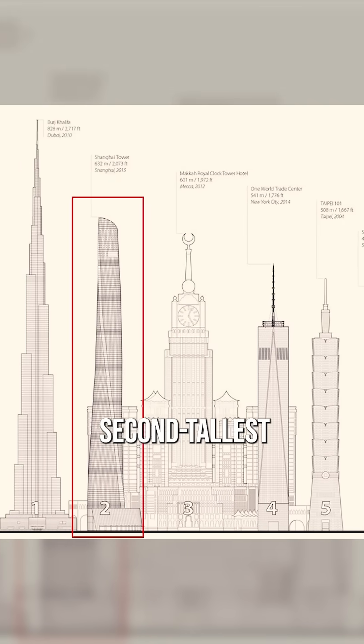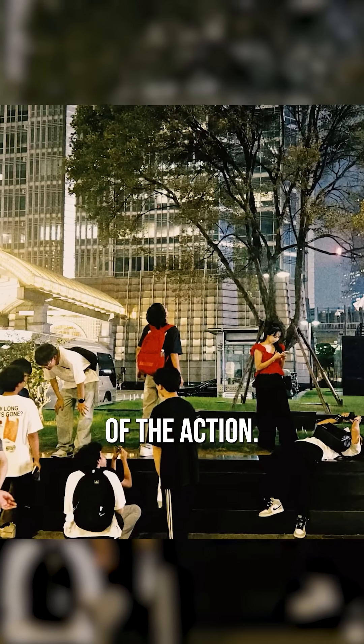Seeing that it's the second tallest building in the world, everyone wants a piece of the action. Everyone stops in the corner to take photos.